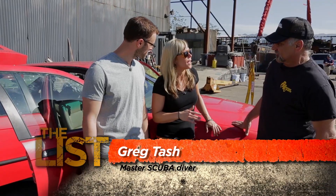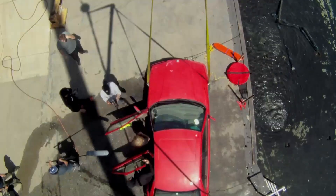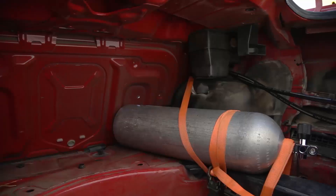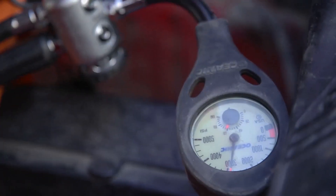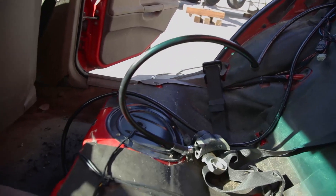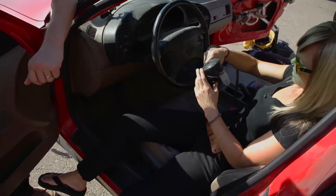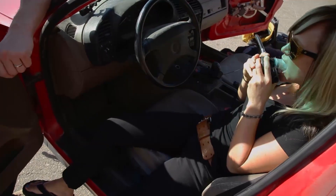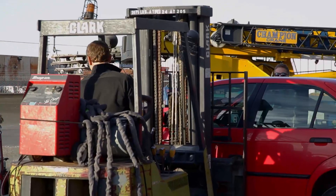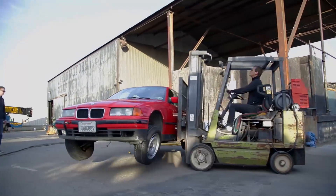Our safety diver will be riding along in the backseat of the car. You'll be breathing on your own and doing most of this on your own — he's there just in case there's an emergency. He's equipped with an aluminum 80 tank: 80 cubic feet of air at 3,000 PSI — plenty for what we're doing. Both the driver's seat air supply and the backseat supply are fed off one tank, with a primary regulator on a retractor. For safety, all fluids were drained out, the car was pressure washed, and extra drainage holes were added.